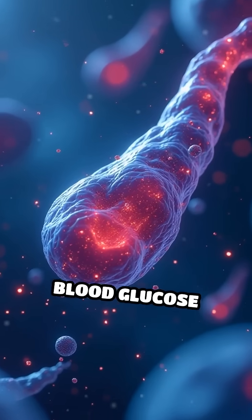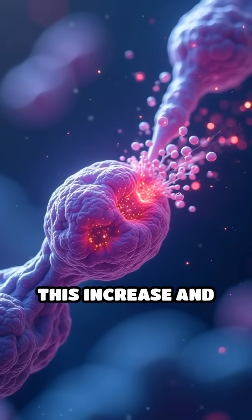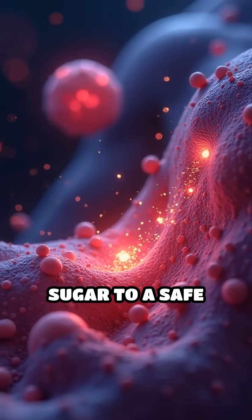After you eat, blood glucose rises. Specialized beta cells in the pancreas detect this increase and release insulin. Insulin signals muscle and liver cells to absorb glucose, lowering blood sugar to a safe range.